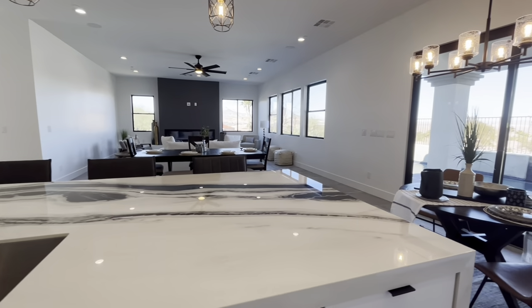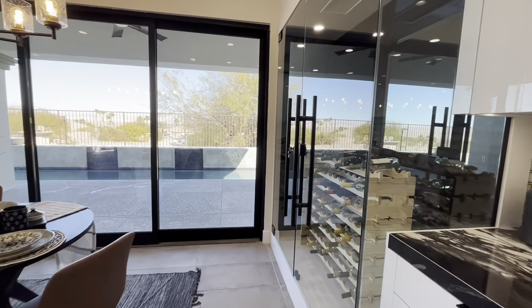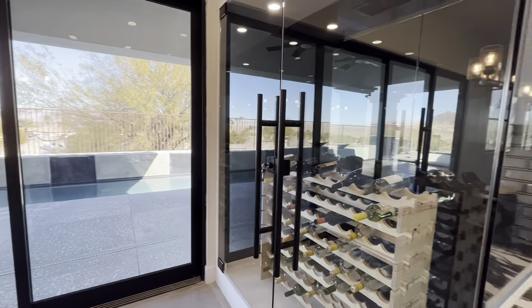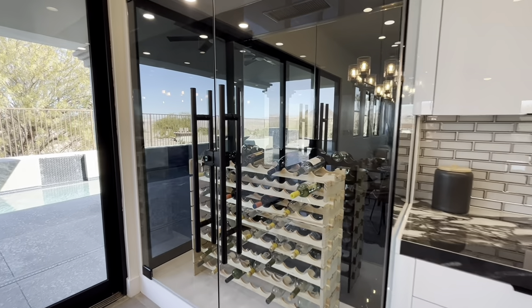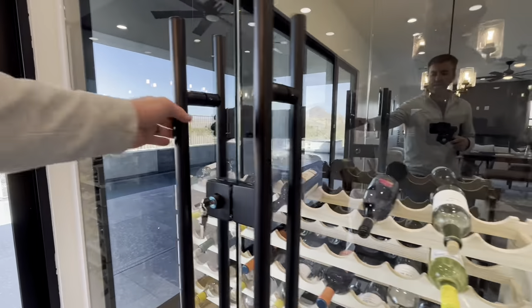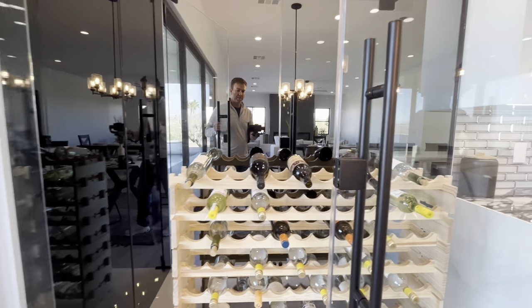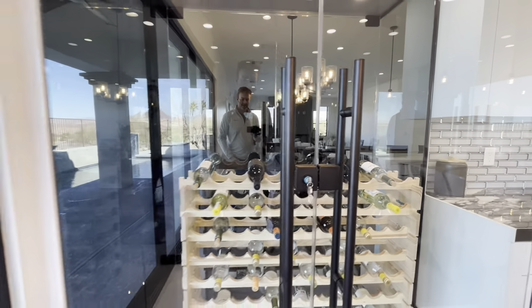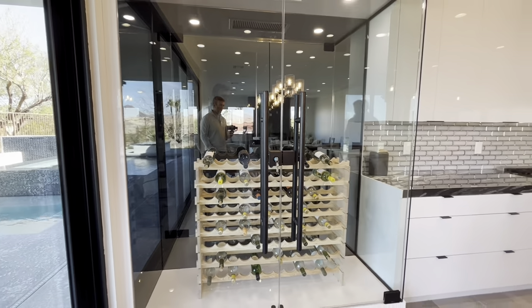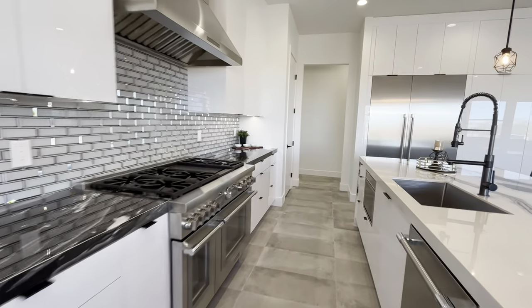Let's look at this wine fridge, because this thing is spectacular. A lot of times you'll see a glass wine storage area that is not climate controlled — this one is climate controlled and has a lock on it. So if you're going out and the kids are having a party, you can lock it up. It's really like functional art — totally awesome. Let's go check out some of these bedrooms.